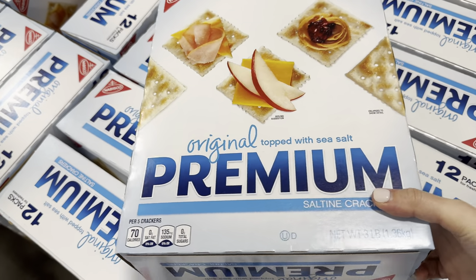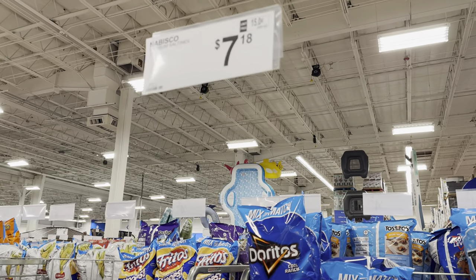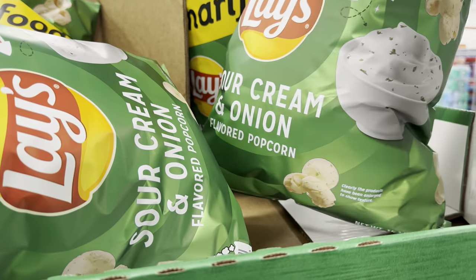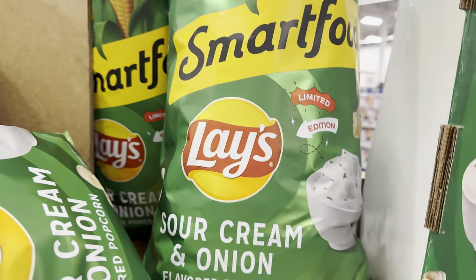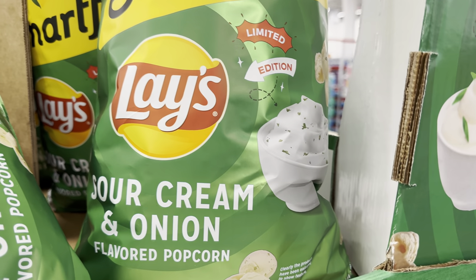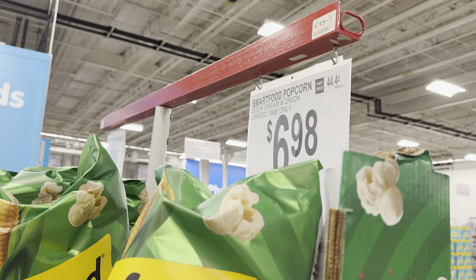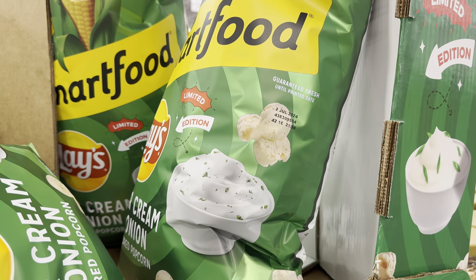I've got some sick ones at home that would really like saltines — 12 packs of freshness and goodness, $7.18. Smartfood Lay's sour cream and onion flavored popcorn — so just the Lay's chips isn't enough, now we want our popcorn to be just like the Lay's sour cream and onion. Limited edition, $6.98, limited time only. This is weird but I bet it's a good weird — weird doesn't mean bad. I'm considering myself weird, but wonderfully weird. Embrace it.